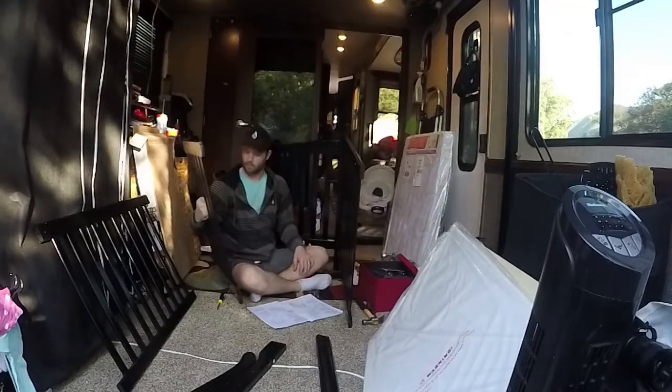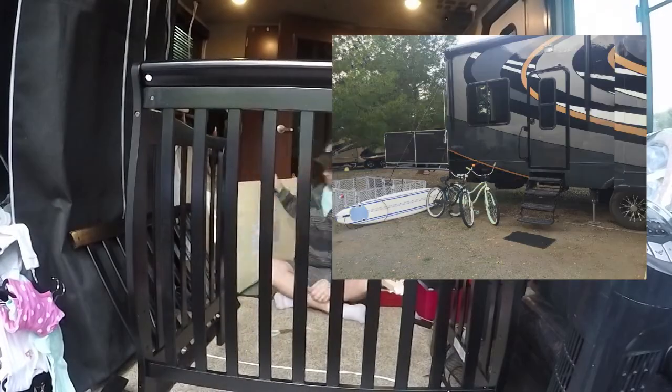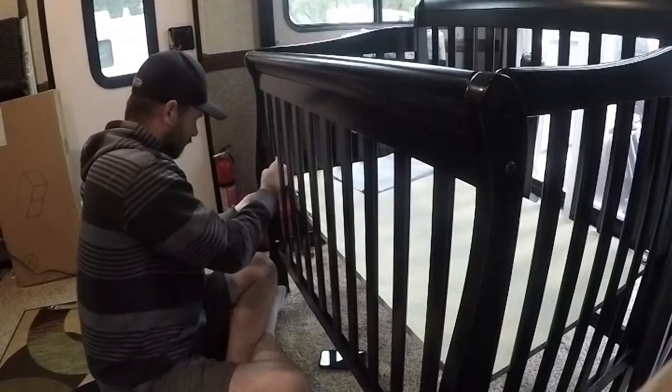See how fast I am at building it — everyone's that fast when you speed up the video. This mini crib was placed in the toy hauler. It's perfect because at the end of the day when baby's ready to go to bed,